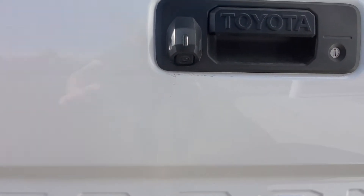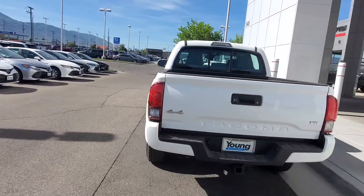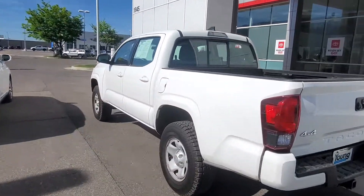It's your backup camera right there. I'll show you the inside of it real quick.